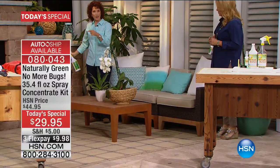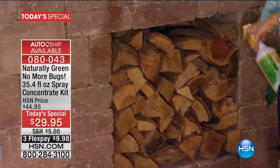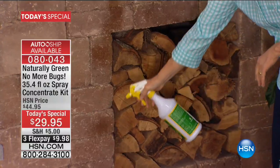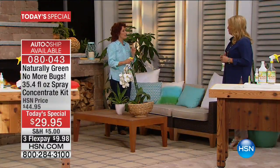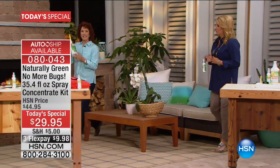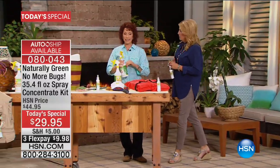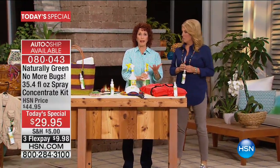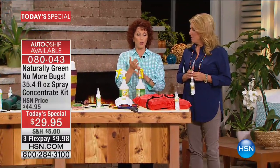Look at this wood. I'm kind of creeped out by spiders. Spray down the wood, spray down the areas, spray down the table. The cedar oil is biopreferred, so the USDA said it's great. You can spray it on your plants. The runoff won't hurt anything, won't hurt your pets, won't hurt you.